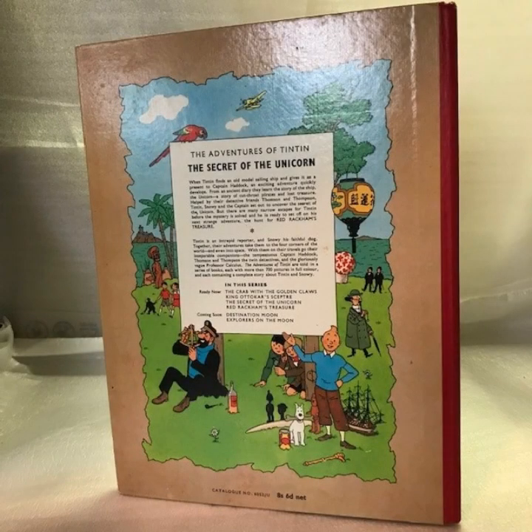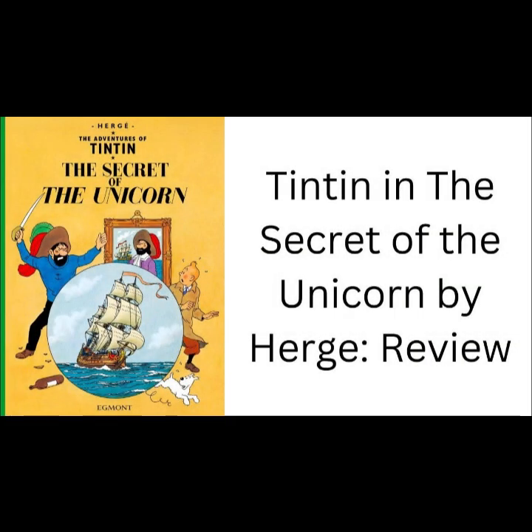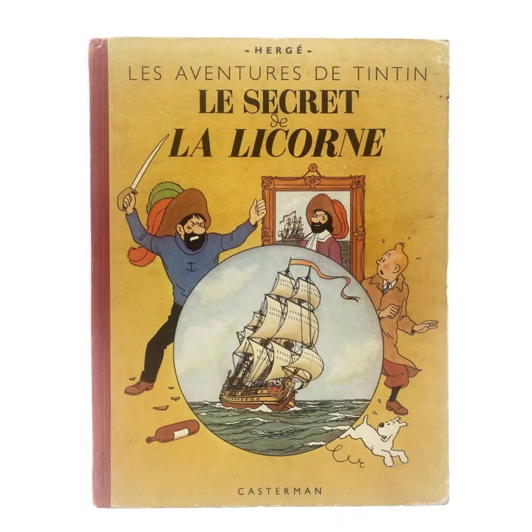Central to the plot is the discovery that the model ship contains a hidden message. Tintin learns that there are actually three identical models of the Unicorn, each containing a part of a treasure map. These maps, when combined, reveal the location of a hidden pirate treasure. The treasure belonged to the legendary pirate Sir Francis Haddock, an ancestor of Tintin's friend Captain Haddock. This connection adds a personal dimension to the quest, as Captain Haddock becomes more involved in the search.